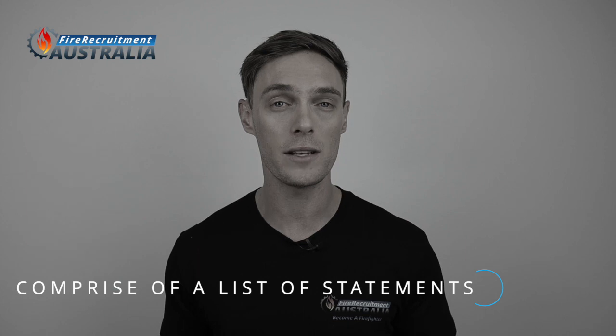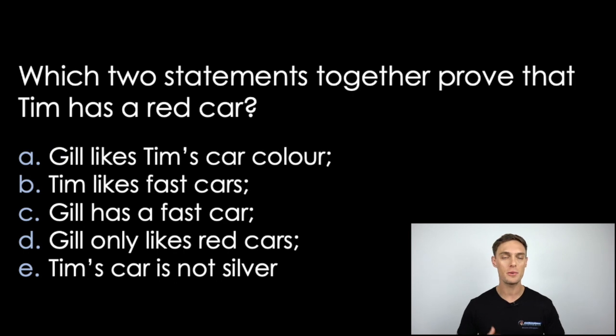The verbal cognitive questions take a slightly different shape. These are multiple choice test questions designed to measure your verbal reasoning skills. There are different kinds — some questions comprise a list of statements, like this one. You'll be presented with a list of statements or facts, then asked if one or more of them prove or disprove the conclusion stated in the question. For this particular question, you need to find two statements that together prove that Tim has a red car. Statement A says Jill likes Tim's car colour, and combined with statement D that says Jill likes only red cars, that proves Tim's car must be red.